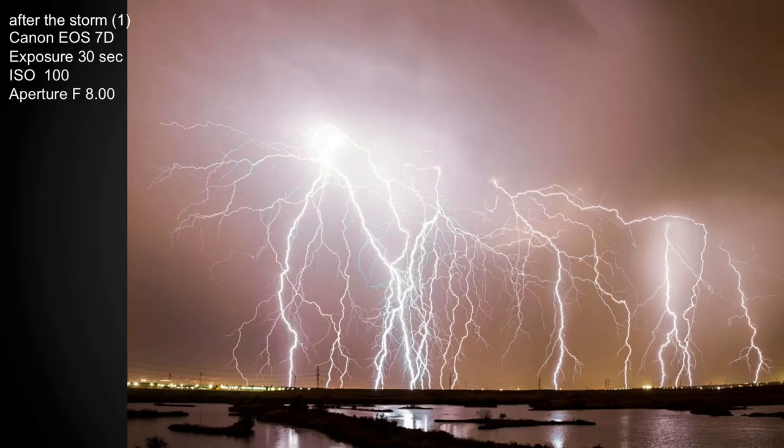This is four exposures — it was a really good storm. I composite them. Just keep the camera on the tripod and layer them in Photoshop.